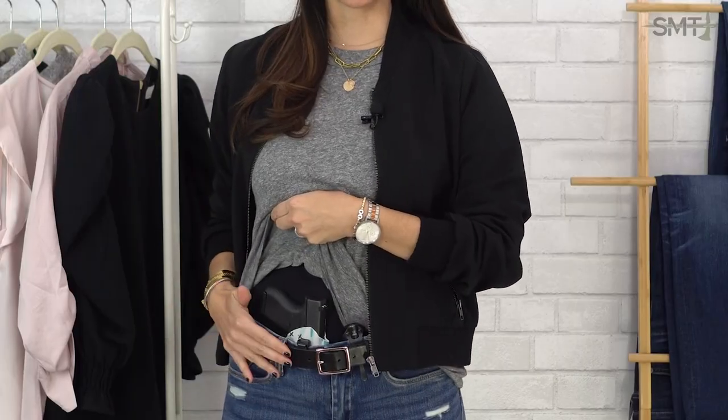So you have your holster and your gun, and it's just not working with your clothes. What's going to help you start carrying every day is building your go-to foundational outfit — your outfit formula. That's the one outfit you can rely upon that's going to work with your concealed carry setup every single time.